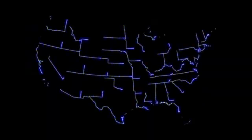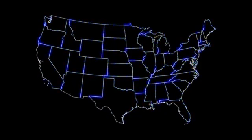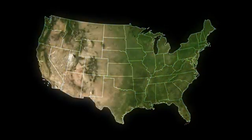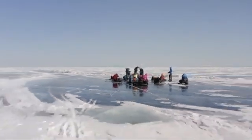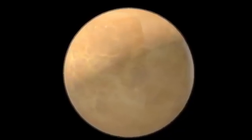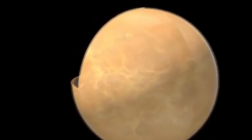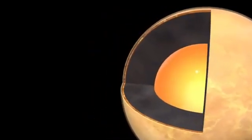Once considered the farthest planet in our solar system, Pluto's status was downgraded to that of a dwarf planet in 2006 by the IAU. This change occurred because Pluto did not meet all three criteria required to be classified as a full-sized planet. A planet must orbit the sun, have enough mass to achieve hydrostatic equilibrium — a nearly round shape — and clear its orbit of other debris.